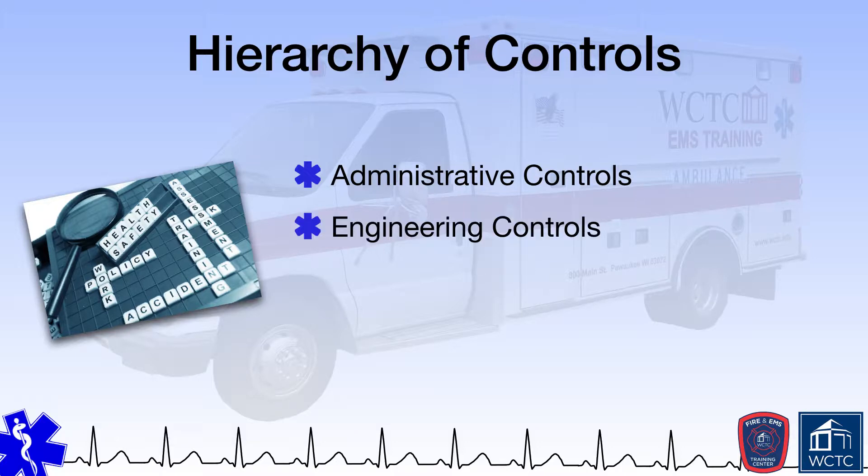The next type of control is an engineering control, whereby the employee must be exposed to a risk, but that risk can be mitigated by the use of technology or smart and intentional design of the environment or process. The advent of self-loading ambulance cots is an example of an engineering control designed to reduce EMS provider exposure to potential back injuries during the patient loading and offloading process.